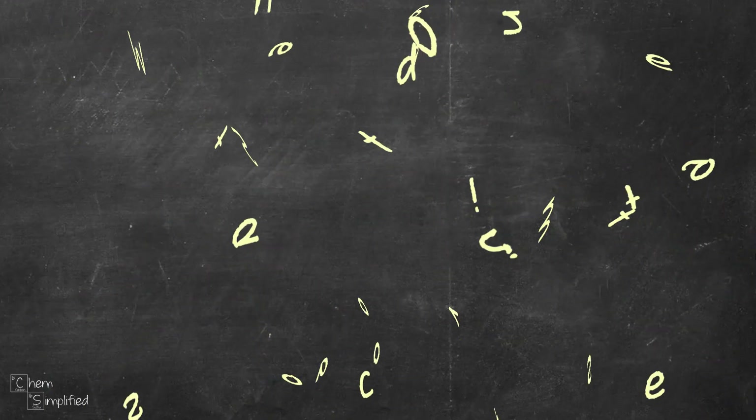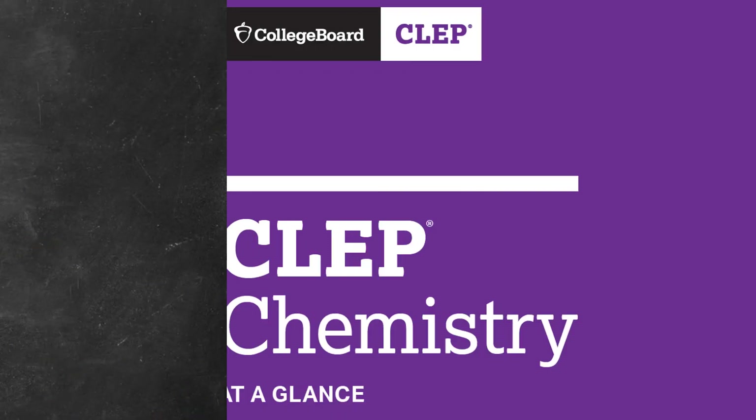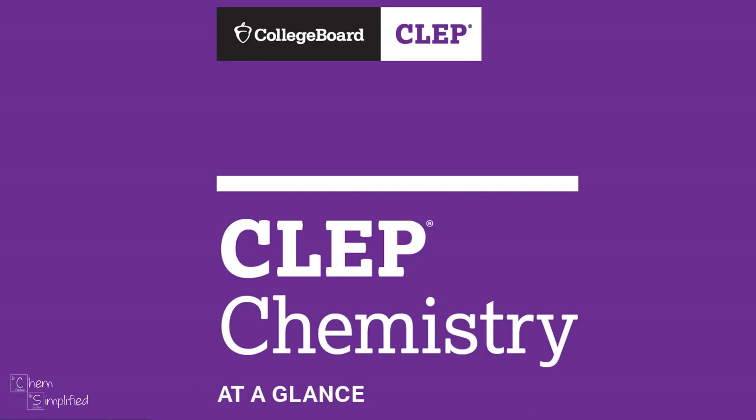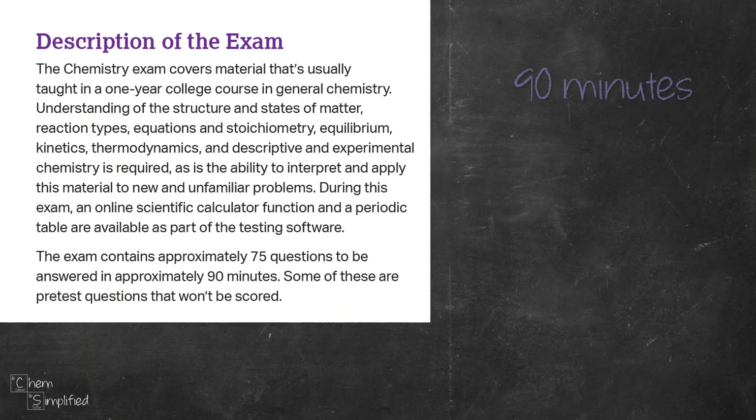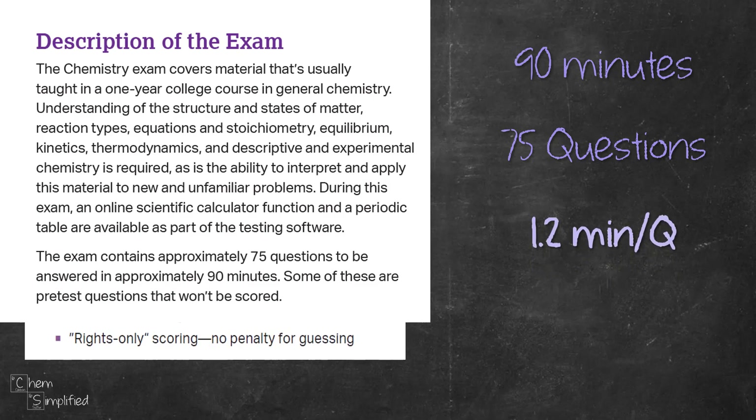The next question is: what does it mean to get a 50 plus score? It definitely doesn't mean getting 50% of the questions right. Looking at the official guide from College Board, for chemistry you have 90 minutes to answer 75 multiple choice questions with 5 options. That works out to be slightly over a minute per question. Also, it uses rights-only scoring, meaning only correct answers give you points and there is no penalty for getting an answer wrong, so questions you answer incorrectly will not be factored into your score.